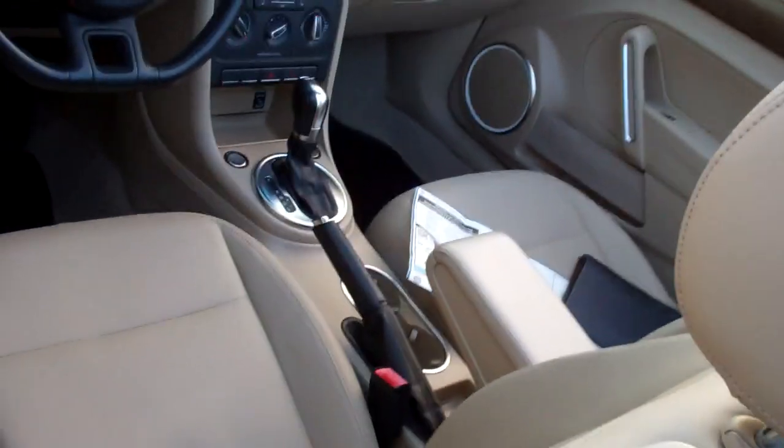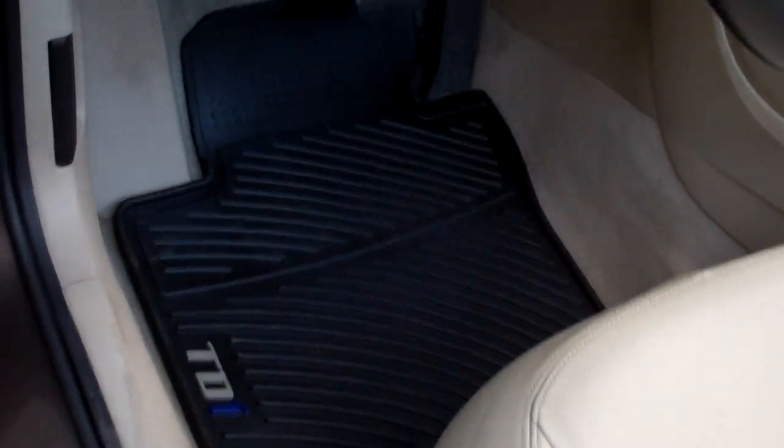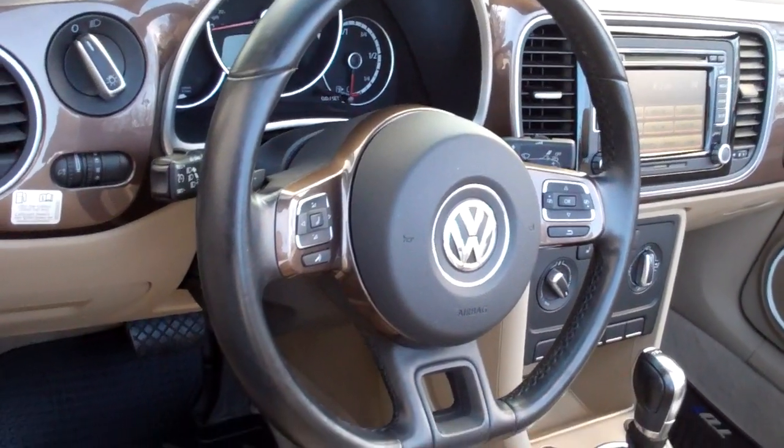Room for two to seat in the back and in the front — plenty of room for the two. The monster mats keep the carpets clean. Look how clean the door jams are — that's where other cars rust out, nothing on these Volkswagens.